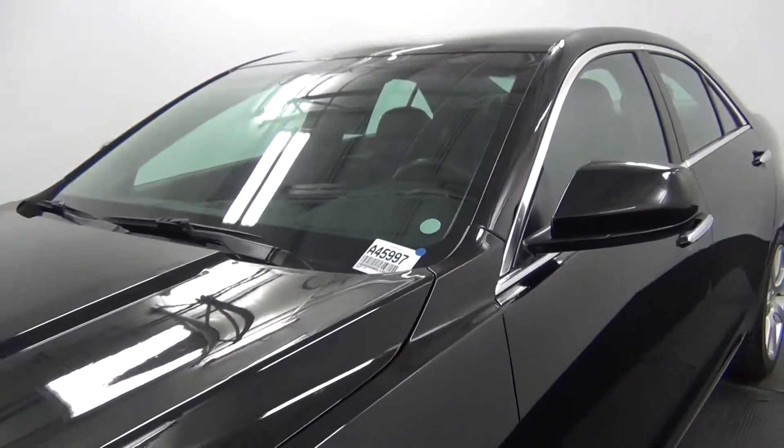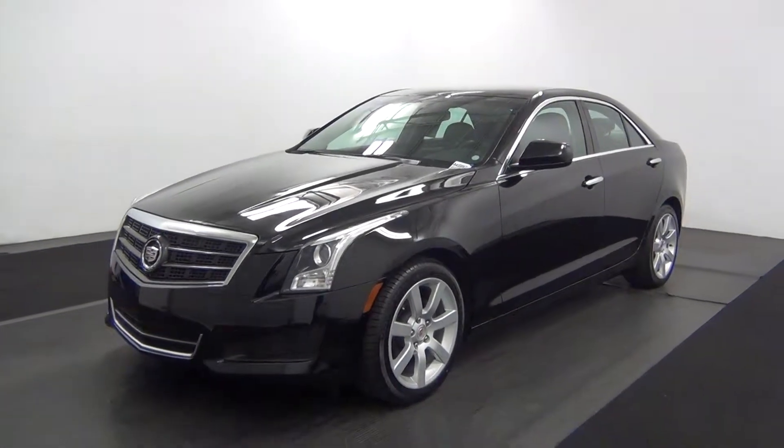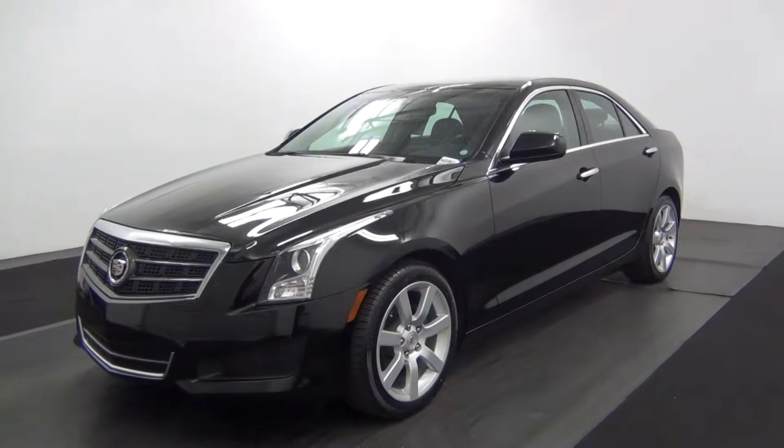Hello, today we're going to do a walk around a 2013 Cadillac ATS, stock number 845997.